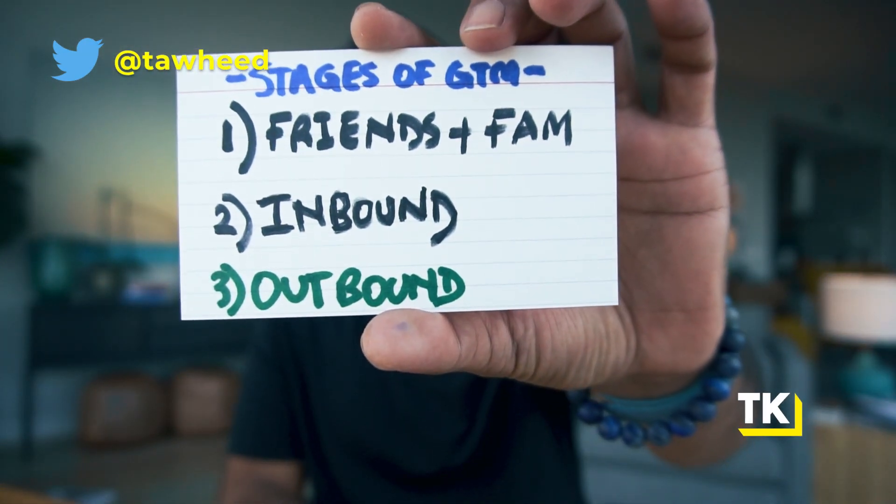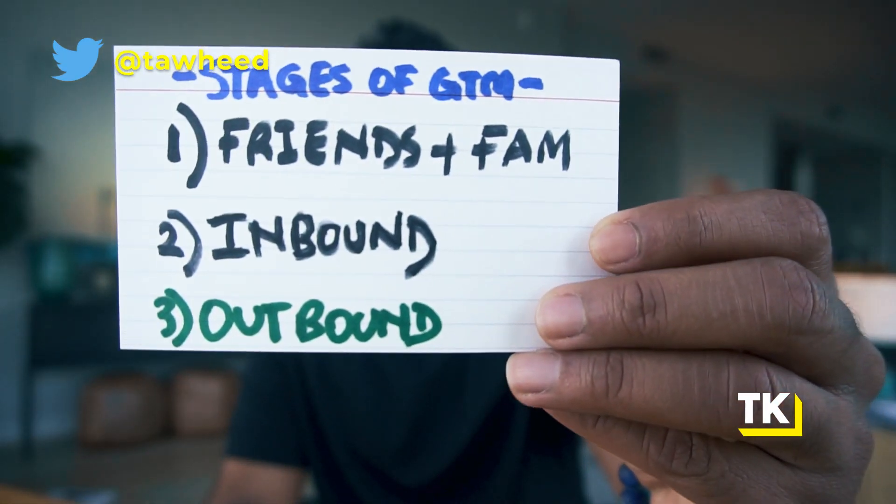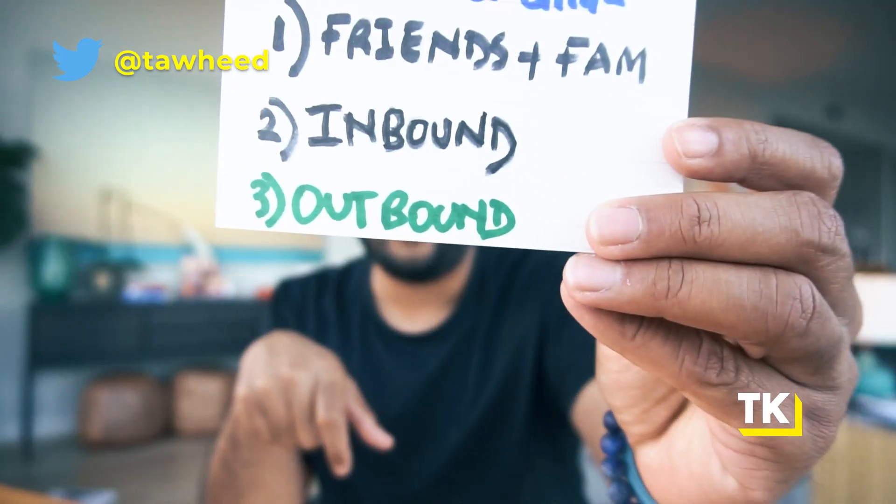There are certain stages you have to go through when building your go-to-market machine. If you're at zero revenues, I get you to build revenues through friends and family — ask for warm introductions, find people in your ICP within one degree of separation in your network. Most SaaS founders who join my program already have some revenue but don't have a predictable or scalable go-to-market machine. So we get their inbound machine going, hone in on positioning, messaging, and ideal customers — then we turn on outbound. Outbound is how you really scale a lot more aggressively.